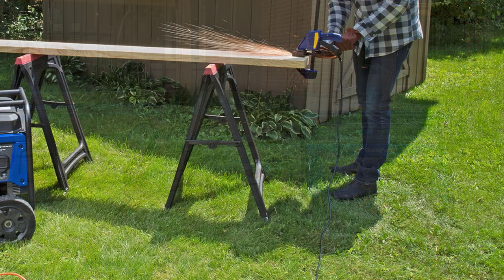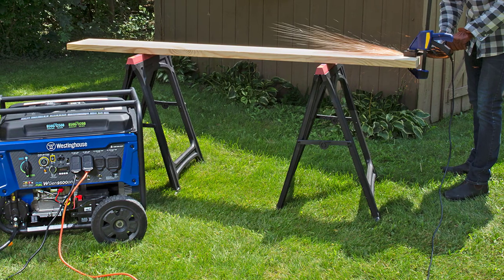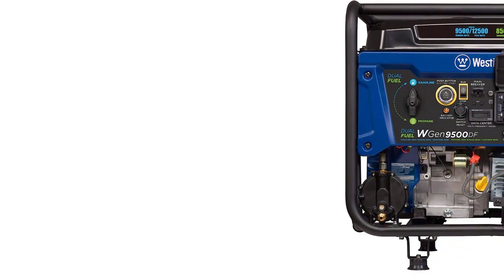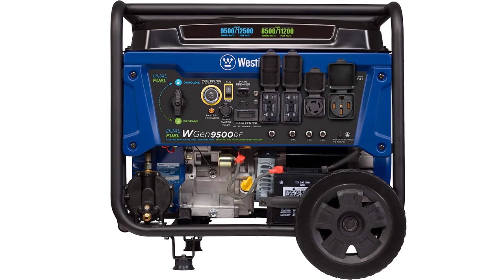The VFT display gives you real-time updates with the voltage output, frequency, and lifetime hours. If you're looking for the best generator in 2023, the Westinghouse 12500 Dual Fuel Generator is a great option. It's powerful, versatile, and feature-rich, making it the perfect choice for a variety of needs.